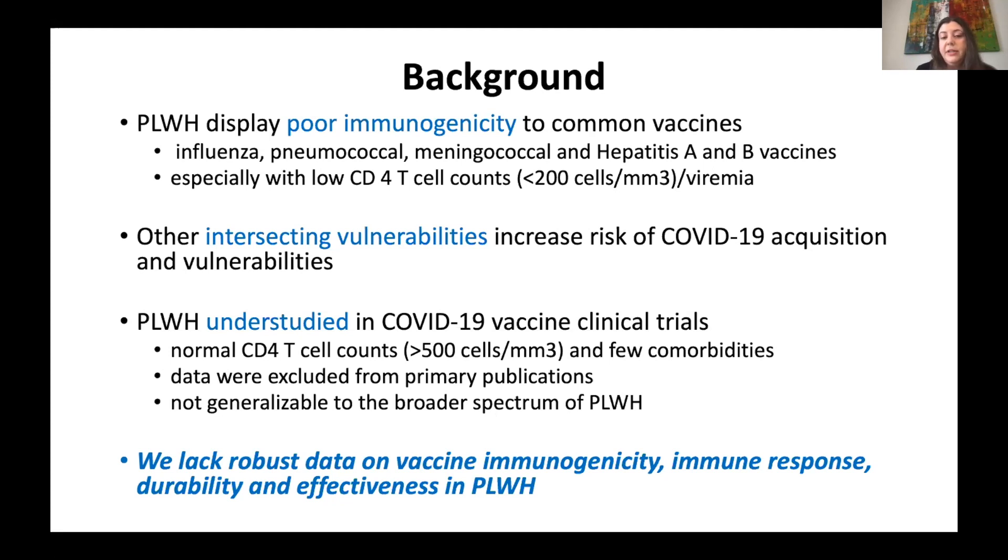There are intersecting vulnerabilities which put people at risk of catching COVID or having worse outcomes. The issue with clinical trials Mario mentioned is that many recruited patients with CD4 cells over 500 and not too many comorbidities, which really eliminates a big segment of the Canadian population with HIV. In the primary publications from Pfizer and Moderna, data for HIV patients were not included and are still not available.